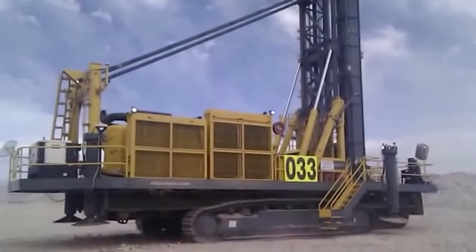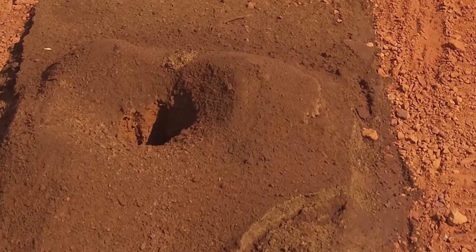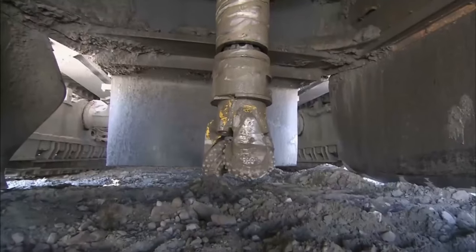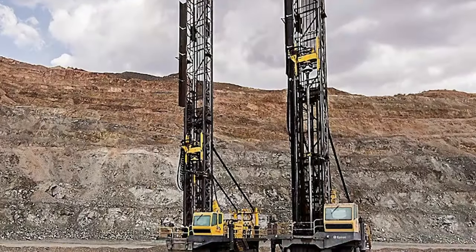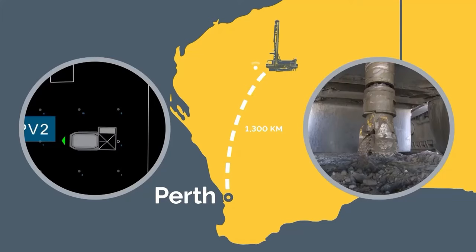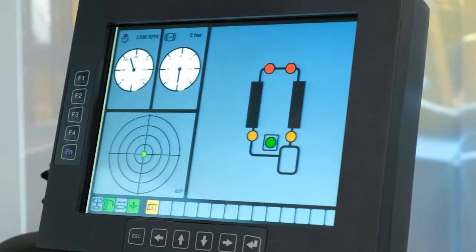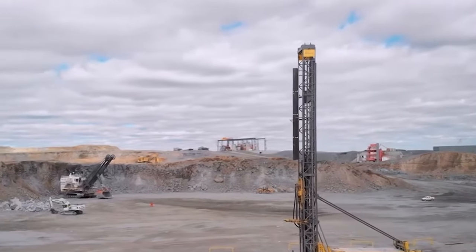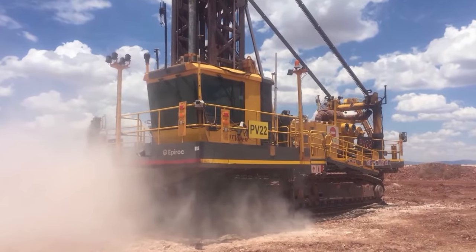The Pit Viper 351's role in the Teleremote primary drilling project at the Los Bronces Mine highlights its capabilities in enhancing safety and working conditions. In Chile, a project undertaken by Epiroc and the Los Pelambres Mine aimed to convert their Pit Viper series drilling rig fleet to fully autonomous operations, reflecting a commitment to sustainable mining and prioritizing worker safety. It's a shining example of how the Pit Viper 351 is at the forefront of autonomous drilling technology, reshaping the mining industry.